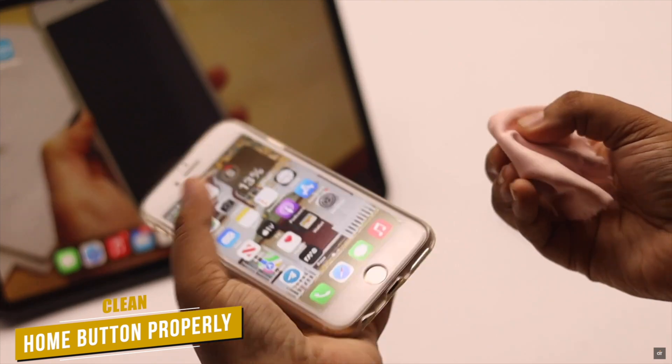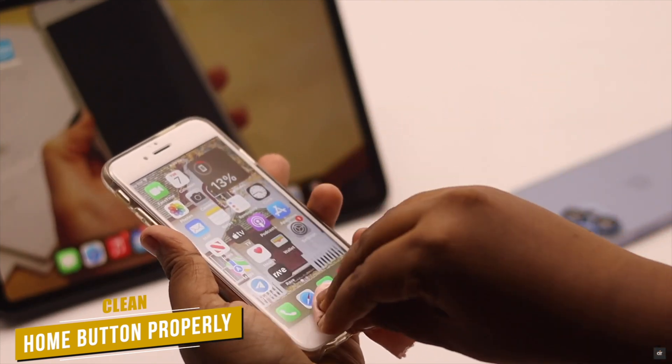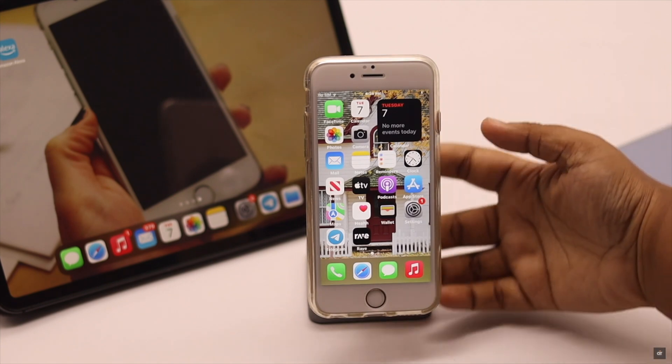You need to clean your home button because sometimes it gets dirty and might not work properly. You can use a cloth and alcohol spray to clean it properly and it should fix the issue.